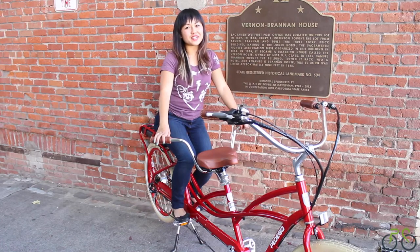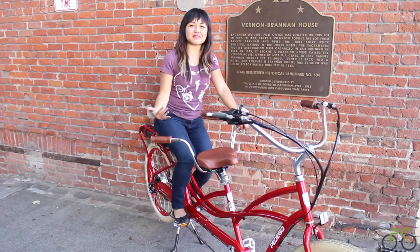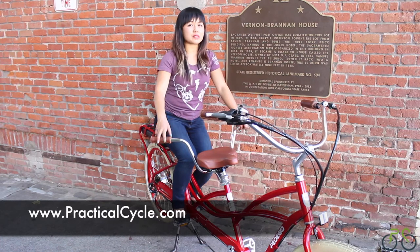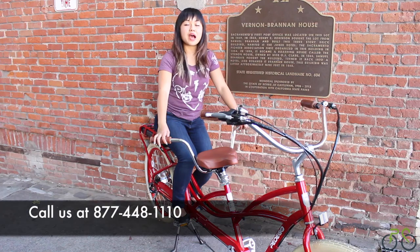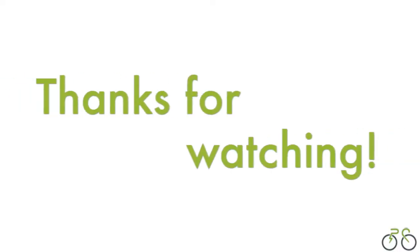So I hope you can see why the Pedego Tandem electric bike is a great option for you to get active and have some fun with your loved ones. We truly believe that Pedego makes the best electric bikes on the planet. If you'd like to find out more about this amazing bike, then go online to our website below, and you can read more about this bike and also order one directly through us. We will ship it straight to your door at no extra cost. If you have any questions, feel free to give us a call. We would love to talk to you. Thanks so much for watching, and we'll see you next time.